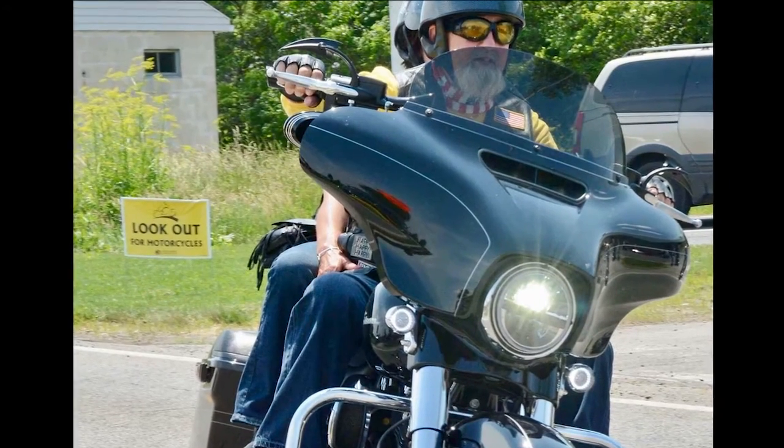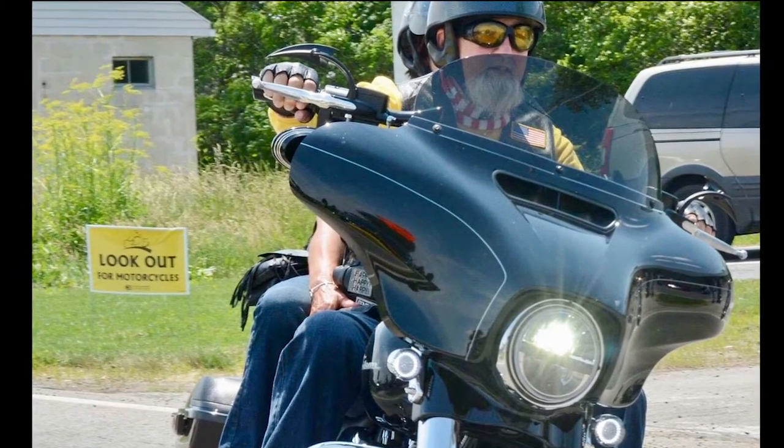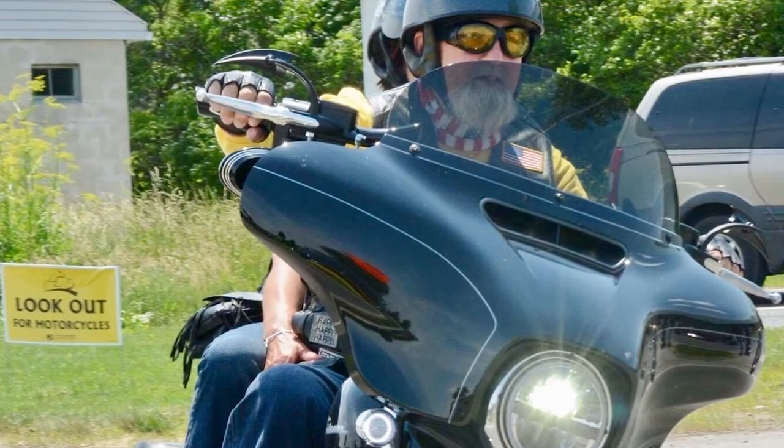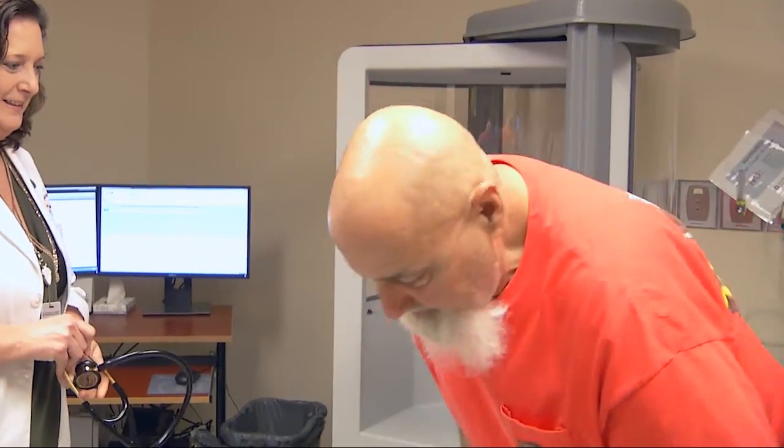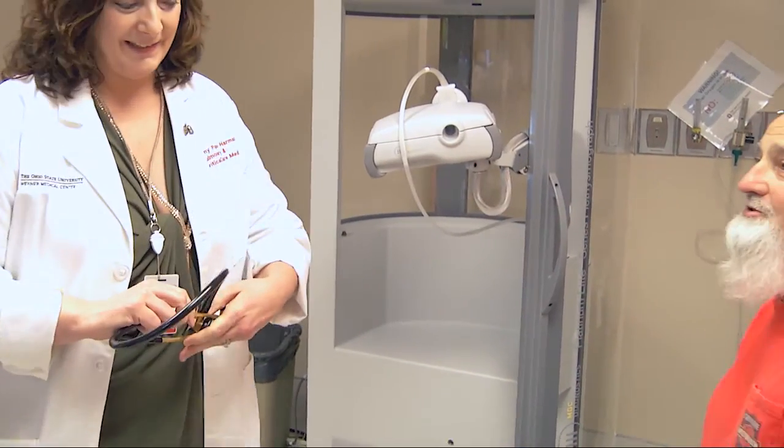That includes riding his motorcycle again — doctors gave George the thumbs up last spring. And now that he's retired, George is truly enjoying his new life. George is also thankful, thankful he was given a second chance.